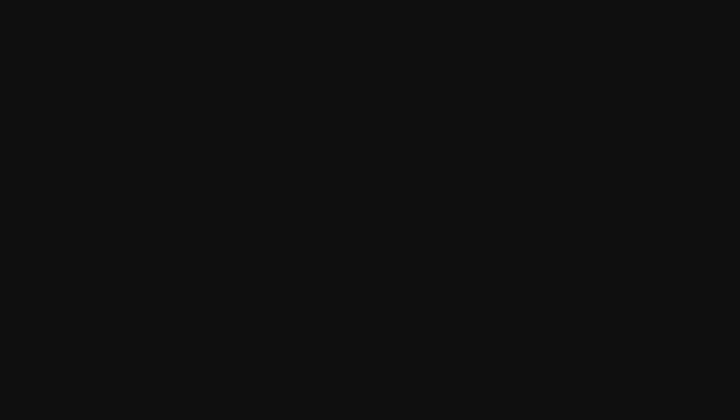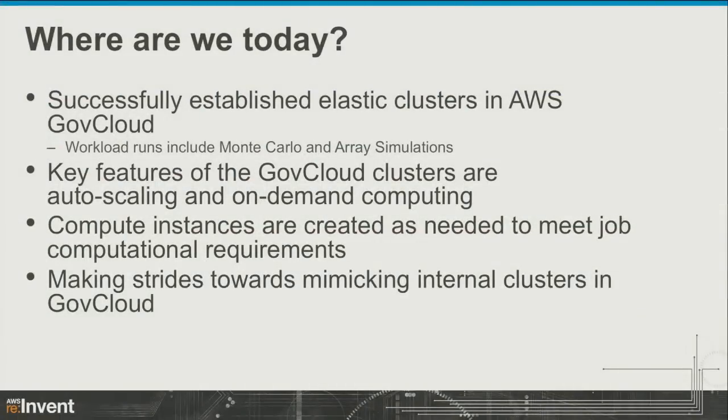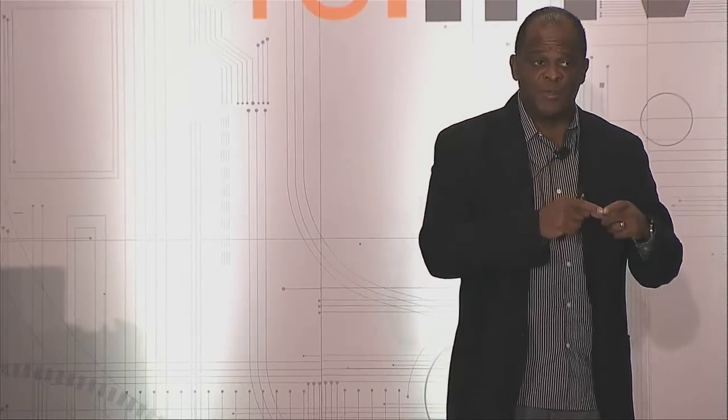We're in the GovCloud portion of Amazon, and we have successfully deployed an elastic cluster. We're running different types of workloads including Monte Carlo, trace analysis, and MPI jobs. The key thing with the cluster in Amazon is that it's auto-scaling — we can deploy a very small footprint and, based upon the jobs and computational requirements, spin up additional nodes to meet the demand. Very different from what we have today internally.